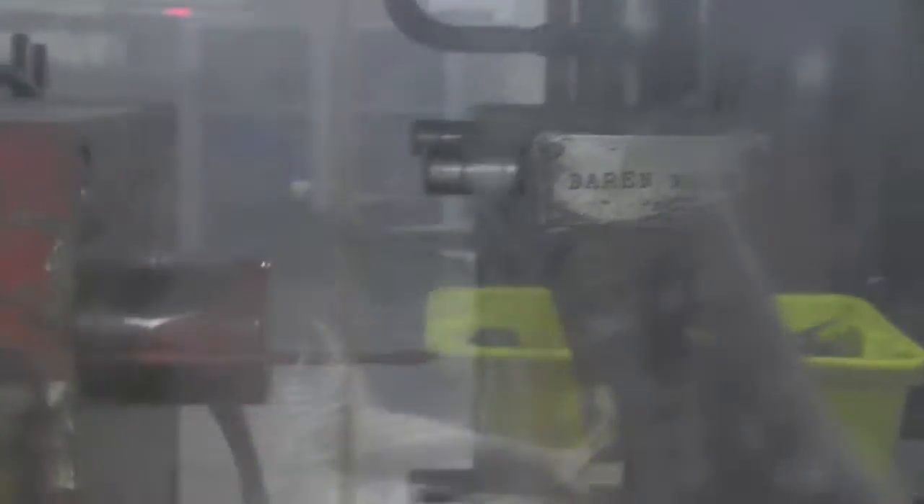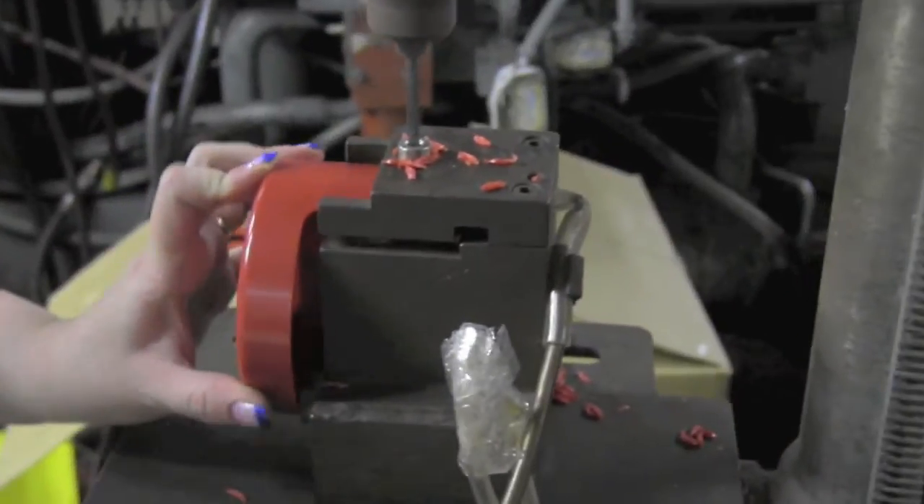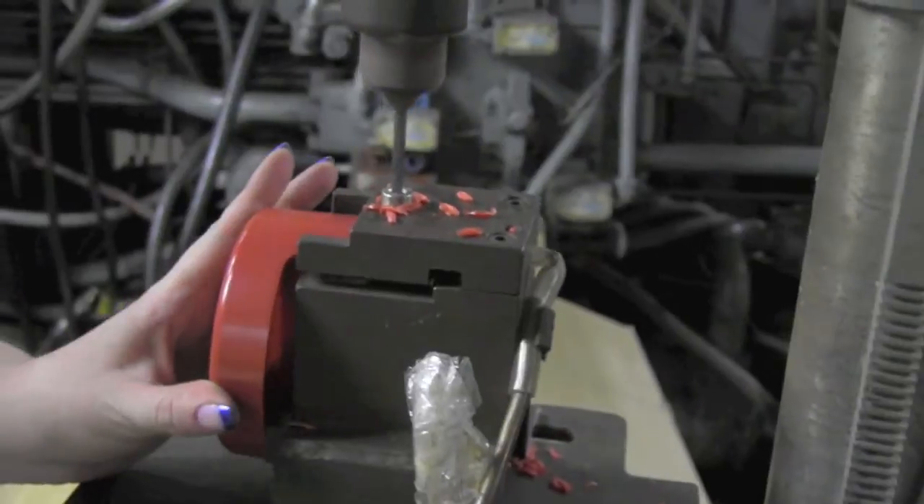From hand-built screen frames used in screen printing, to the injection molding machines making some of the plastic parts, like marker barrels and barrens that are used in printmaking — they are all here under the same roof.